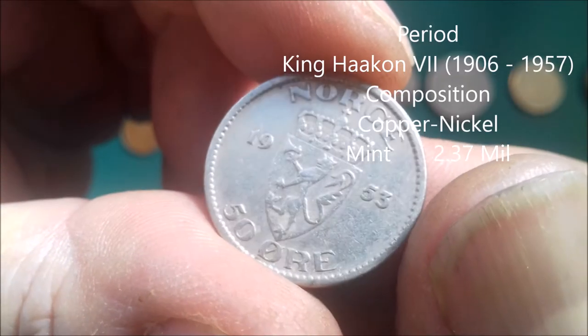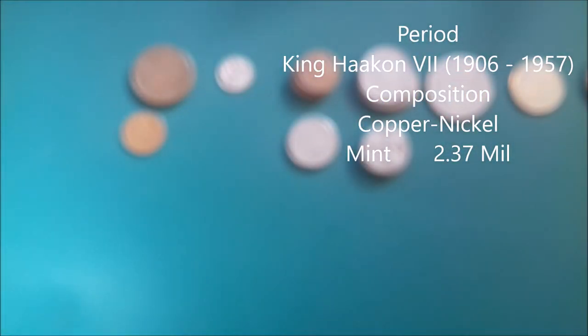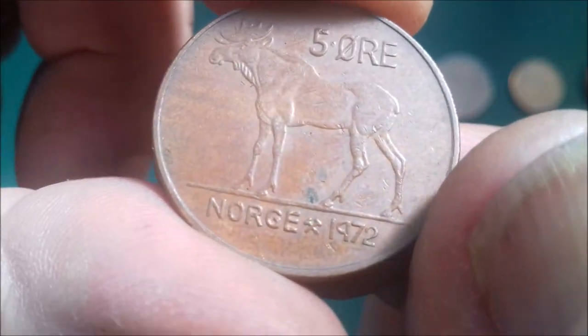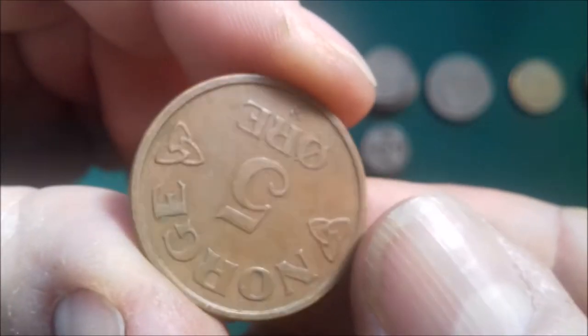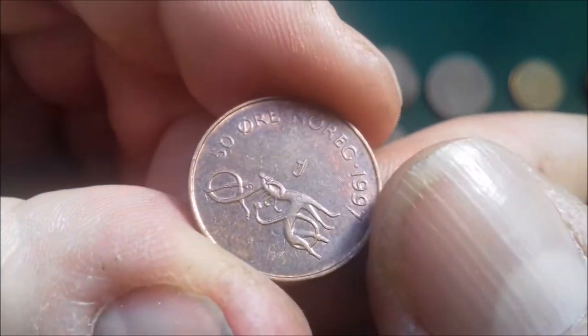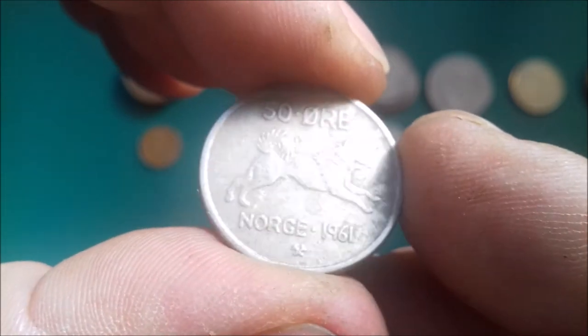This one is 1953, 50 ore. Now I'm not sure if any of these have got silver in, but I very much doubt it — if they put silver in initially. 1972, 5 ore. Another 5 ore, another 5 ore — '52. If they were ever to have silver in, I don't think I've got any going back far enough. We'll have a look through anyway. Another copper-nickel 50 ore — 1961.